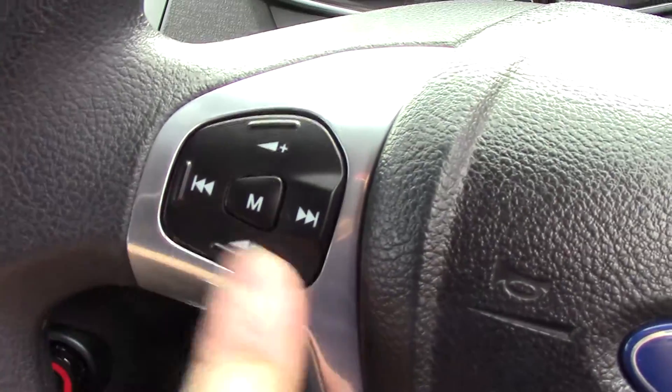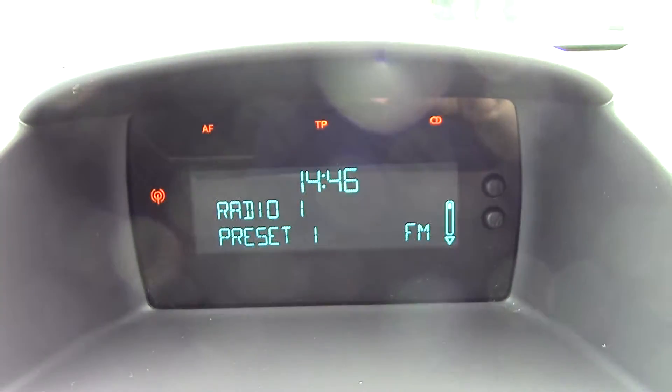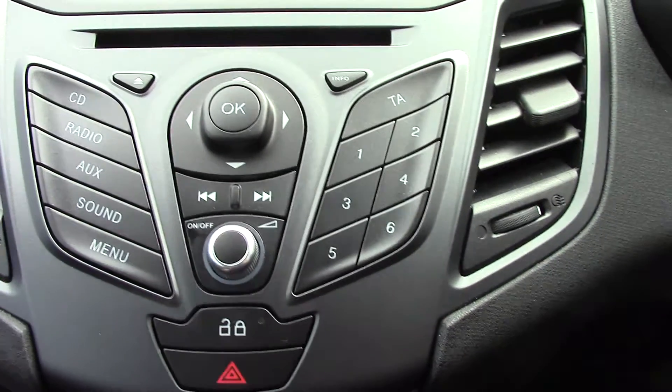Down here on the steering wheel, we've got controls for the volume of the radio. In the centre, we've got the radio display itself. Down below that, we've got the CD and radio unit, with those relevant functions and buttons.